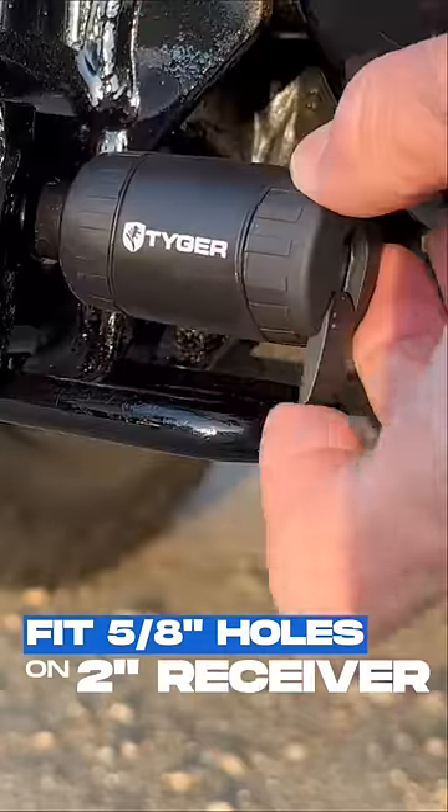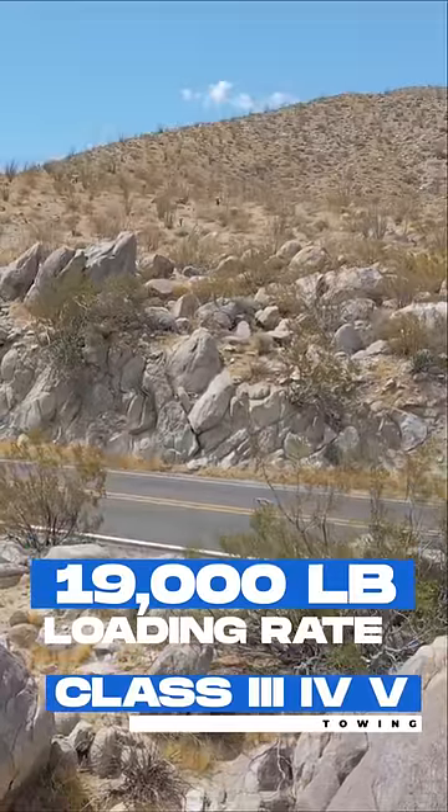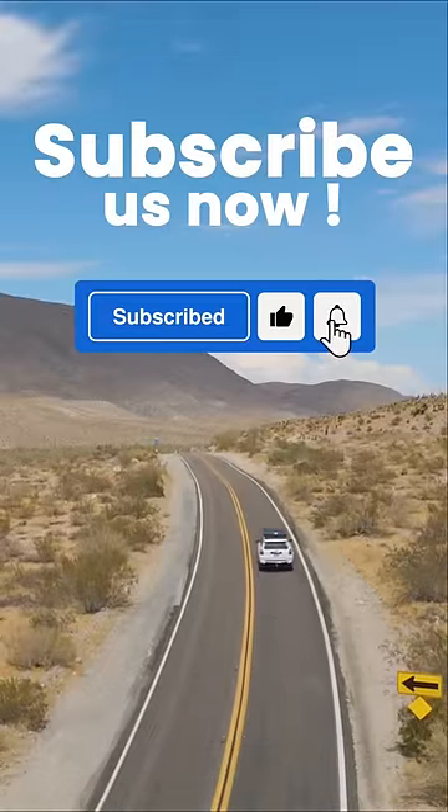The Tiger Auto Pin Hitch Lock has a lifetime warranty. It has a load rating of 19,000 pounds and it fits class 3, 4, and 5 2-inch receiver hitches. All Tiger products are built strong and rigid, tested for your biggest adventure.